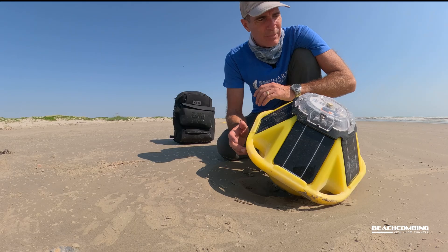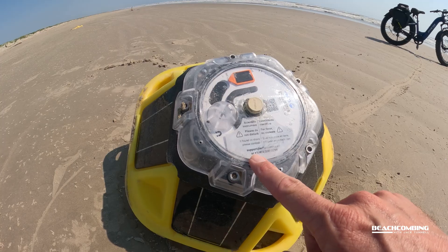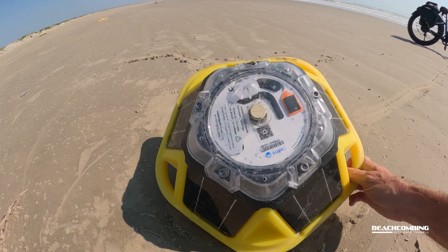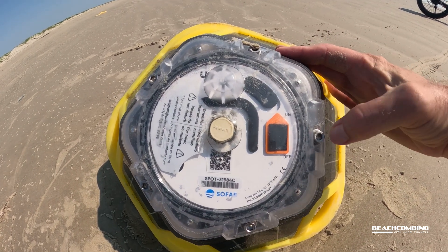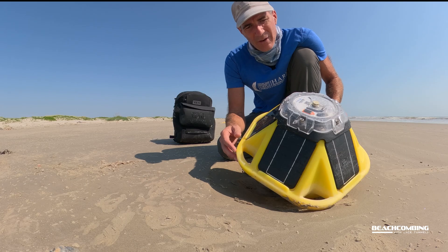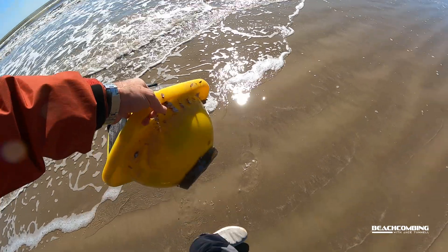What I'm going to do is contact the company and let them know that I have it. These are solar panels on here so that the battery has enough energy to ping satellites with the information it's collecting — location, temperature, wind, wave height — all kinds of cool stuff. These things cost five thousand dollars.